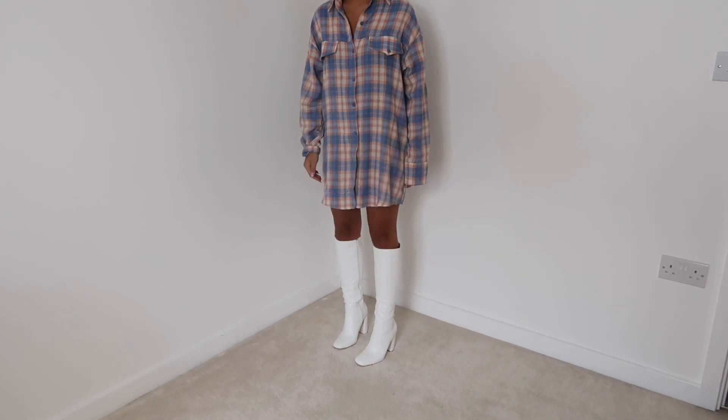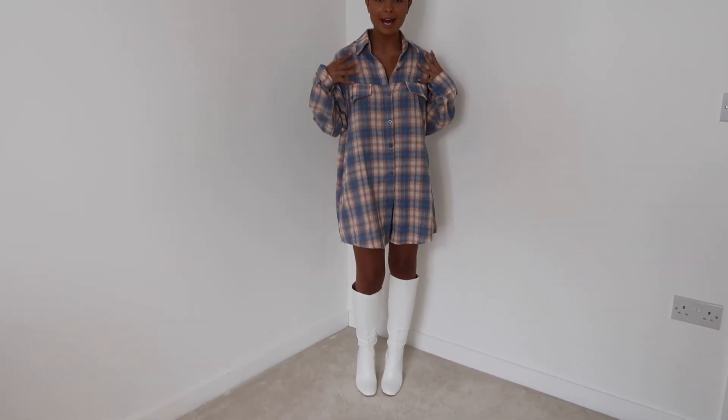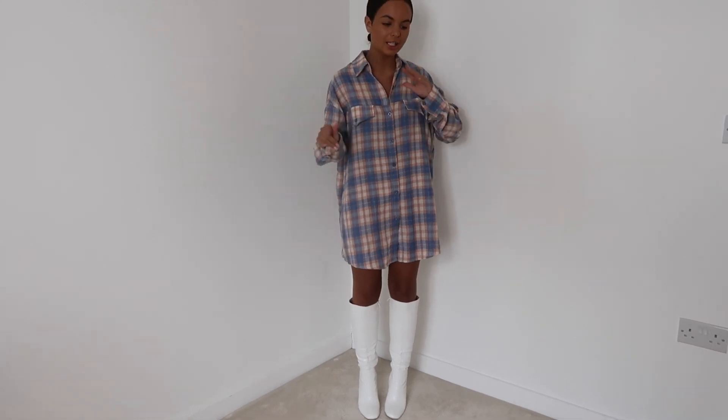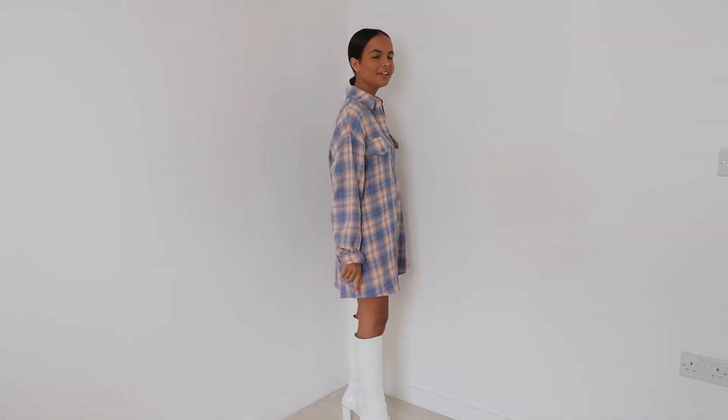I've just popped on the boots for you guys — I absolutely love them. They are the perfect height and the perfect length on my legs. I've paired them with this top shirt which is also Pretty Little Thing, so I will link this down below. These boots are a definite yes, and I think my favorite item from this haul.